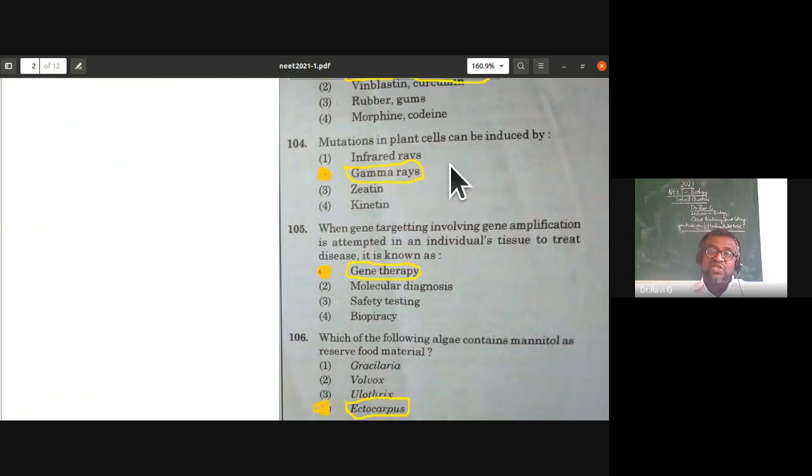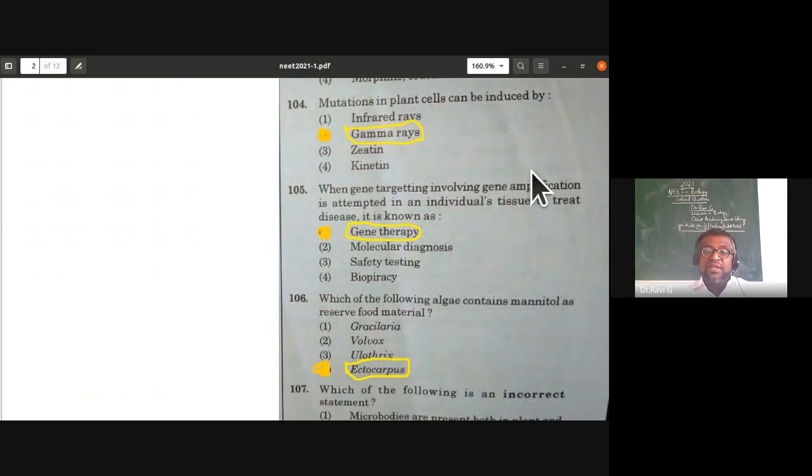The next question: mutations in plant cells can be induced by what? This is from strategies for enhancement in food production. The options include infrared rays, gamma rays, zeatin, or kinetin. The answer is gamma rays — mutations in plant cells can be induced by gamma rays.